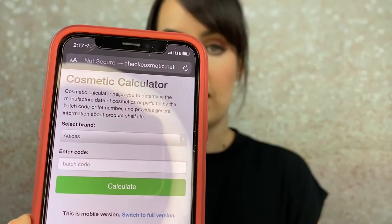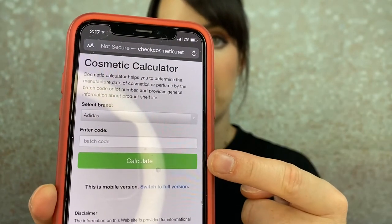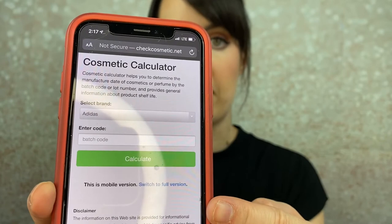As a sidebar, I just got back from doing wedding makeup this morning so I'm looking a little rough, but I was like let's give the people what they want — this is a video I've been really excited to make. Okay so the website you're going to want to go to is called checkcosmetic.net. When you pull it up it's going to have a dropdown for whatever makeup brand you want and then a spot where you put in the batch code.